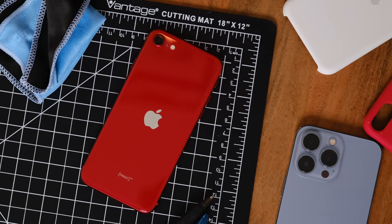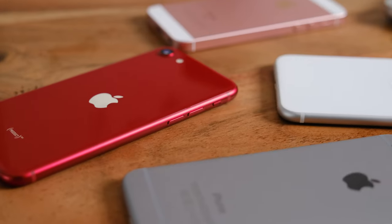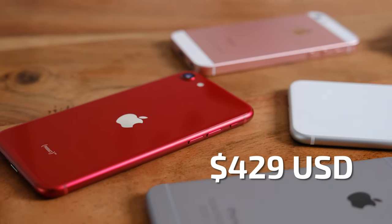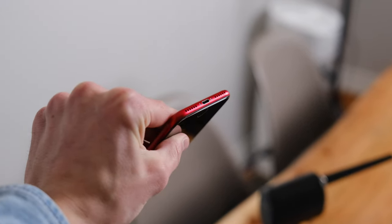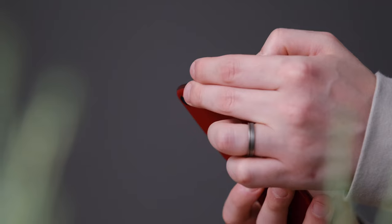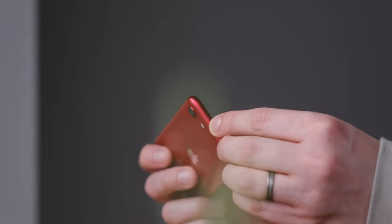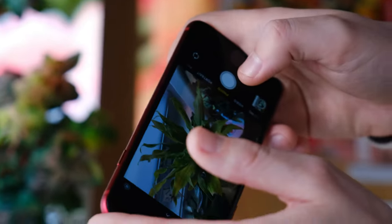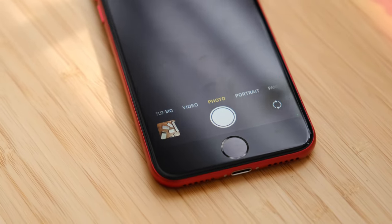The iPhone SE isn't designed for smartphone enthusiasts. Apple's very reasonably priced third gen iPhone SE is for people who really don't care about Geekbench scores and owning the latest tech device. They've been using an iPhone 6, 7, or 8 for years, and they want a new iPhone that's reliable, snaps great photos, and most importantly, is familiar and probably still features a home button. While it has obvious shortcomings, this is exactly what the new iPhone SE is.